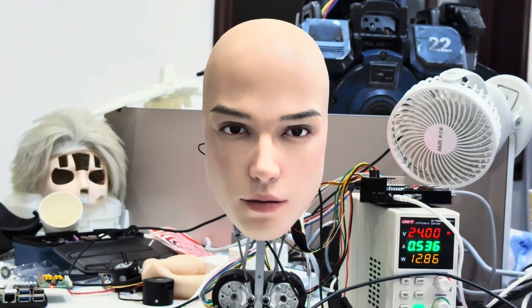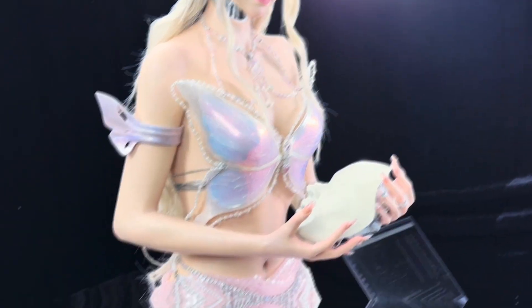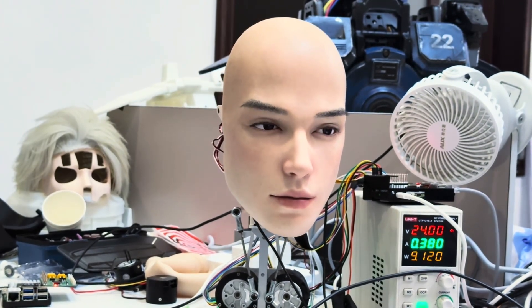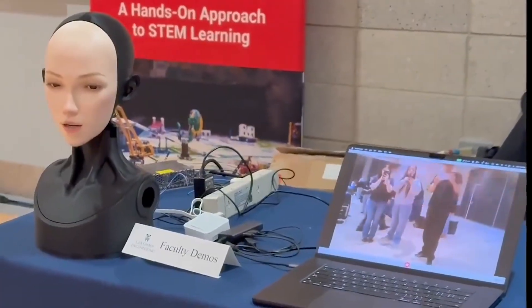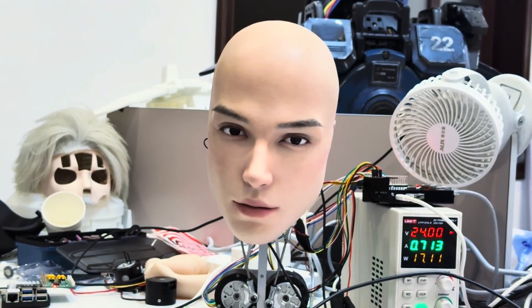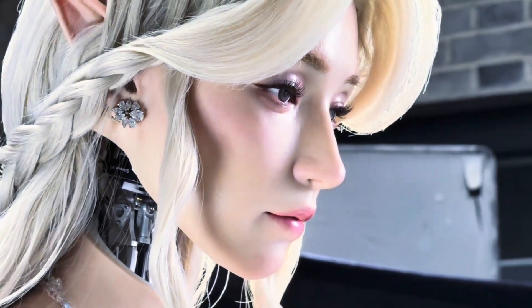Let's get specific about how M1 works, because the realism isn't a costume — it's a system. First, the hardware: 25 micromotors give the face high degrees of freedom, so instead of a few big movements, you get many tiny ones layered together. Brow tension rises as lids lower; eye vergence shifts while the head tips a hair to the side. That's the recipe for aliveness.